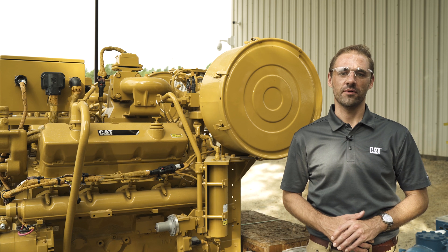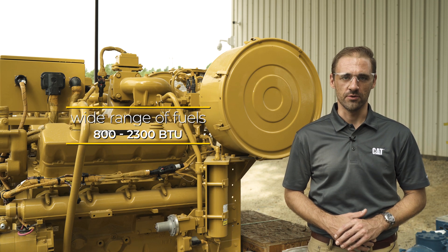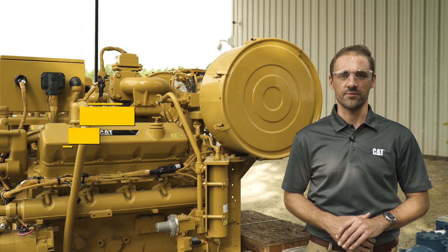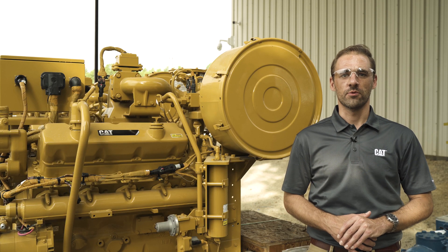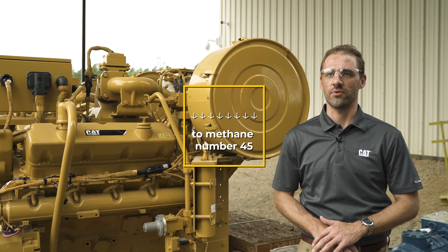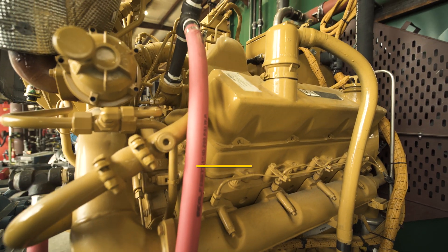The CG137 8 is capable of running on a wide range of fuels from 800 BTU to 2300 BTU without any hardware changes. Additionally, it can tolerate fuel swings of plus or minus 300 BTU without any adjustments. The engine is capable of running down to a methane number of 45 without performance derating, and this is done in part with the electronic carburetor and regulator.